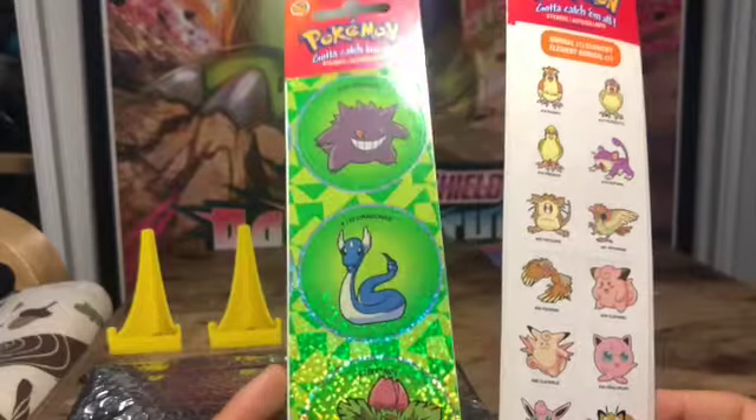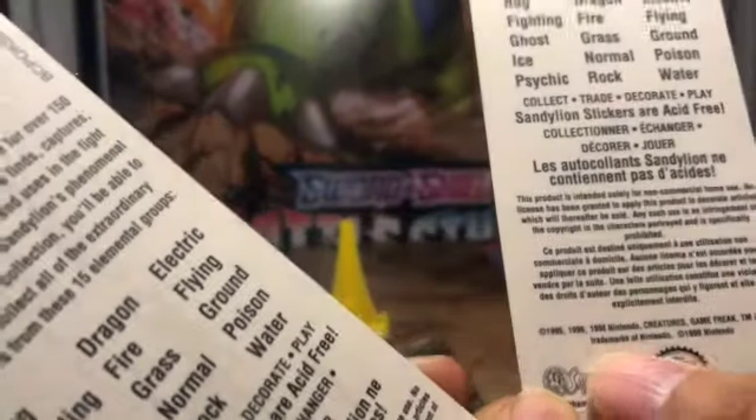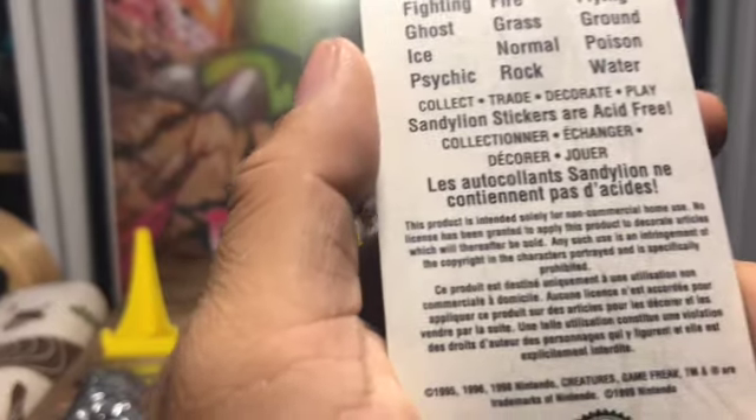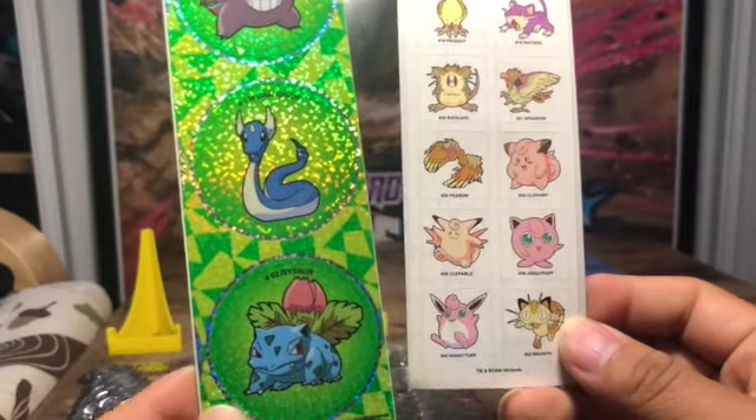These must be old. It says 1998-1999, so maybe these are from 1999. You can see the same with this one too. These are cool stickers though, I do like them.